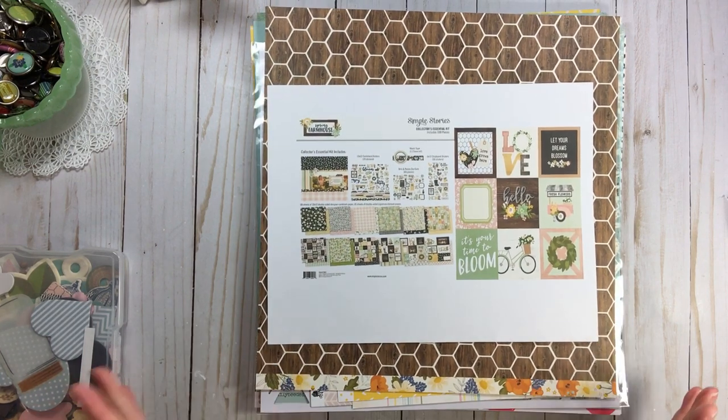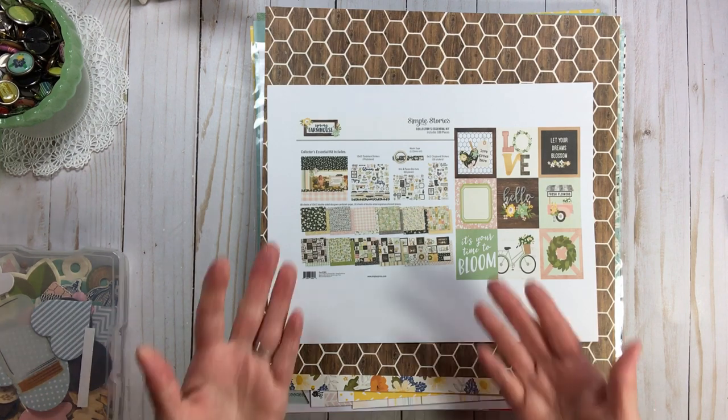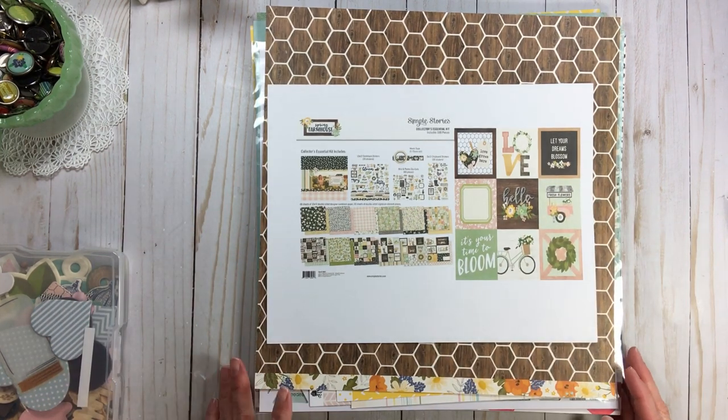I'm just going to play today — that is what I do for the month of May. With the technique prompt that Alice gave us, she said to break the rules. So I thought that's exactly what I would do — do something I don't normally do.